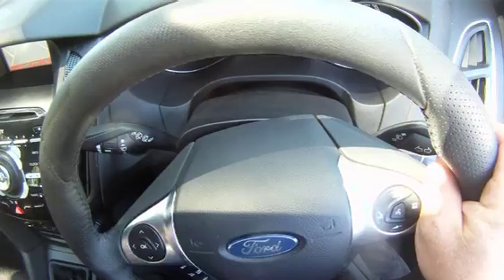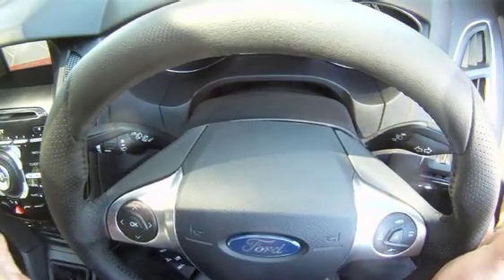You also get Ford's new electric power assisted steering. What that does is, depending on how fast you're going, it will change the way the steering feels. So if you're parking and going slow, it's light, but when you're going fast it adds weight to the steering, therefore increasing your control and of course comfort.